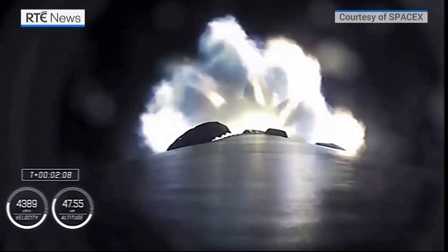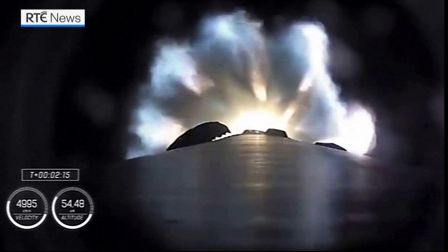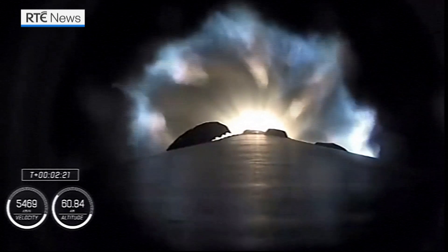We're a half a minute away from three quick events in rapid succession. We're going to get main engine cut off — the nine Merlin engines will throttle down and then shut down. We're going to get stage separation, stage one throttle down, and an ignition of the second stage engine.